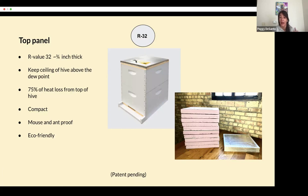The panel fits nicely over the wooden inner cover, and then your telescoping cover goes over that. We want the higher R-value on the top to keep the ceiling above the dew point. Also, 75% of the heat loss is from the top of the hive, so that's where you'd want your heavy-hitter insulation. These panels are very compact — here's a photo of three vacuum insulation panels compared to the equivalent of what that would take in foam board. They're mouse and ant proof and eco-friendly. No toxic chemicals go into making them.